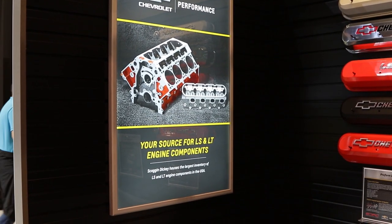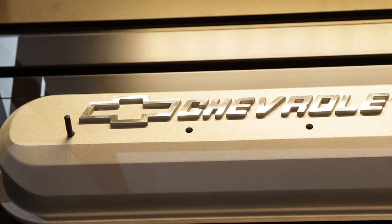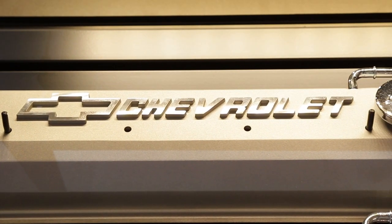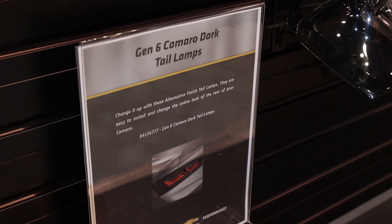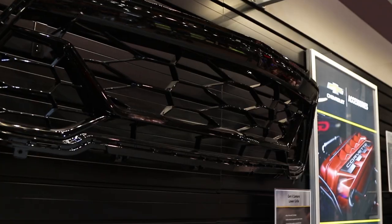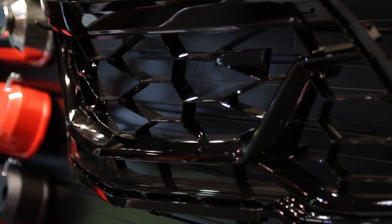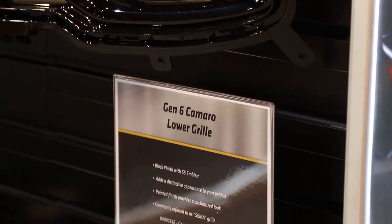So what kind of accessories are you guys selling? We have everything — pickup trucks, Camaro, Corvette, Colorado. Right here we have the 6th-gen Camaro tail lights that are tinted instead of the factory red. Nicknamed the SEMA grill, it's a black painted factory grill for the lower SS Camaros for the 6th-gen 2016 and newer.